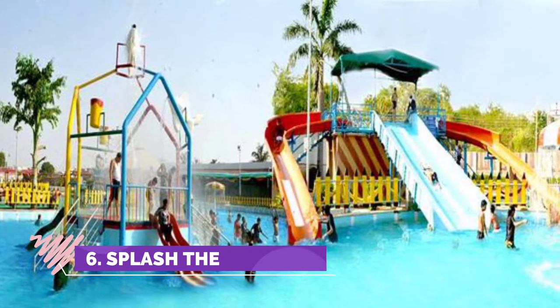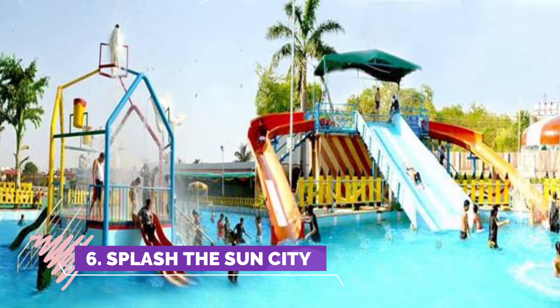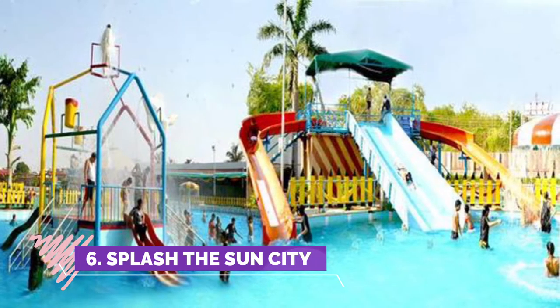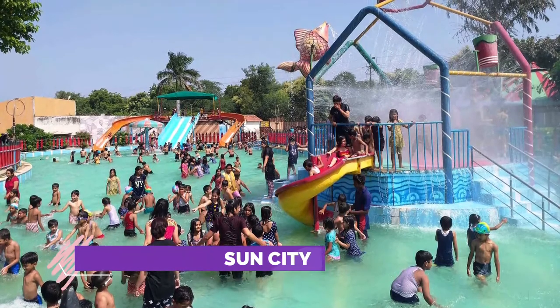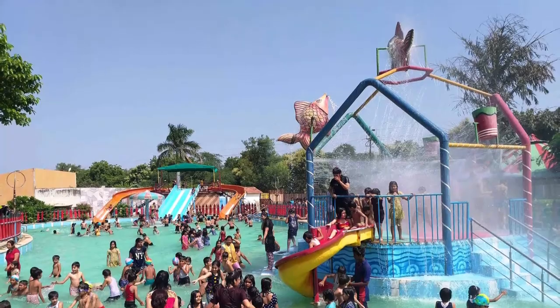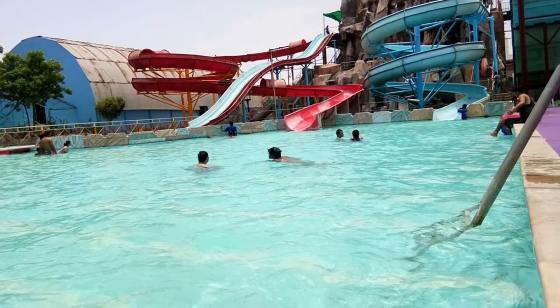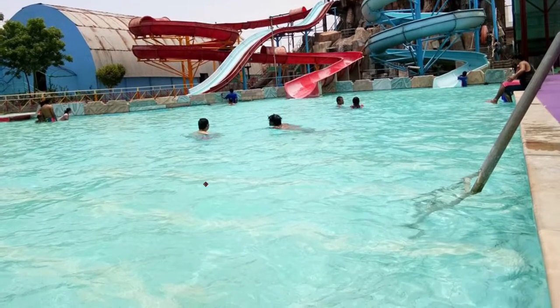Splash the Sun City Park, with more than 10 water rides and around 18 amusement rides, is the ultimate fun destination in Gwalior. The electrifying joy rides and splashing pools have the power to keep you cheerful and excited throughout the day. People who have visited this park praise it for its value for money experience.